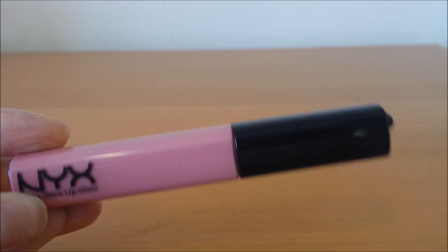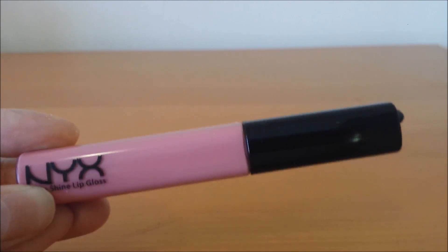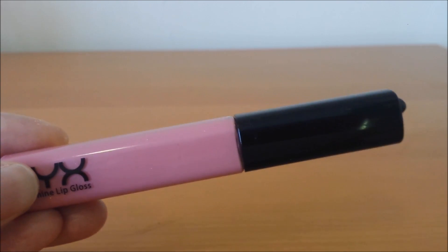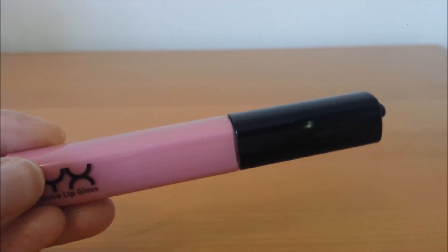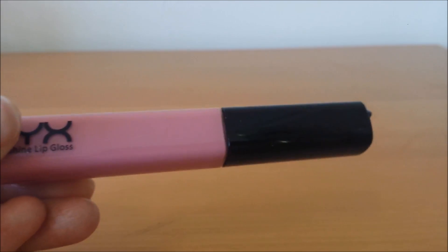The next item is also from NYX — the Mega Shine Lip Gloss in Beige. As you can see, I've been trying to use quite a lot of lip products this month. I like this because it's quite hydrating. It is a little bit on the stickier side since it's a lip gloss, but it's nice and hydrating on the lips. My lips feel a little bit dry right now, so I really do like using this. It's just a nice pinky shade you can put on and walk out the door.